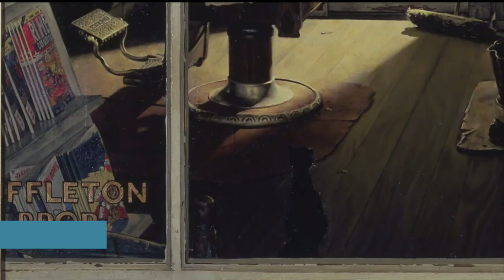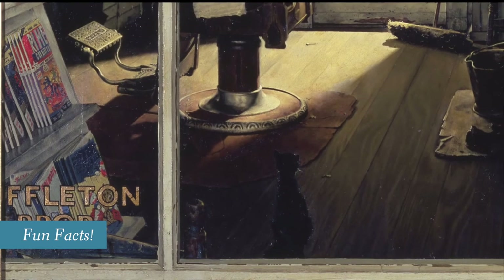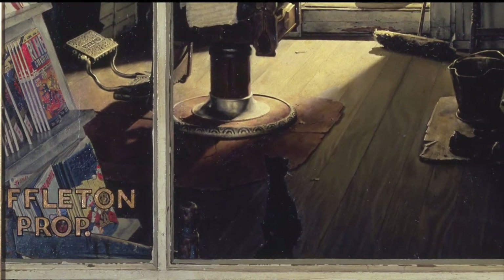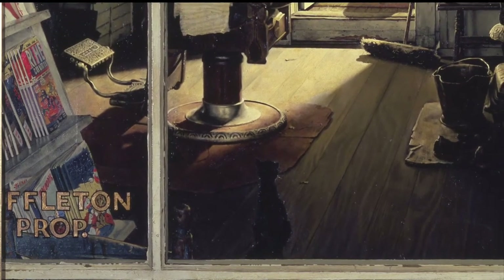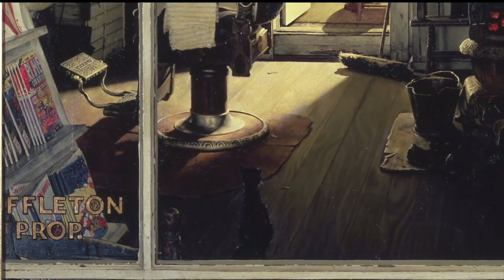There are a couple of fun facts about this image. One is that Rockwell and his three sons all had their hair cut at Shuffleton's barbershop. You'll notice in the lower left-hand corner of the image there is a magazine rack, and on that rack there were comic books. Rockwell's son Peter loved reading those comic books, and he actually was not very happy when it was his turn to have a haircut and his story was interrupted.